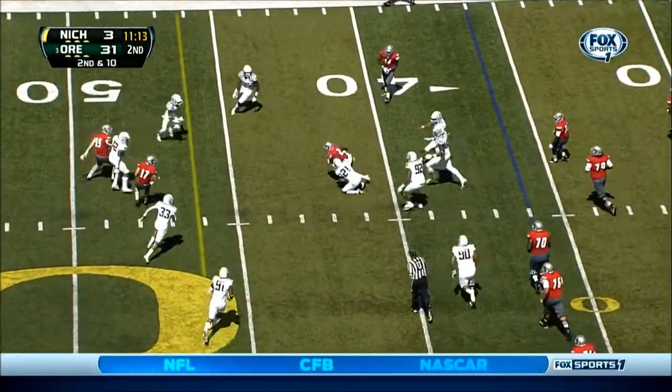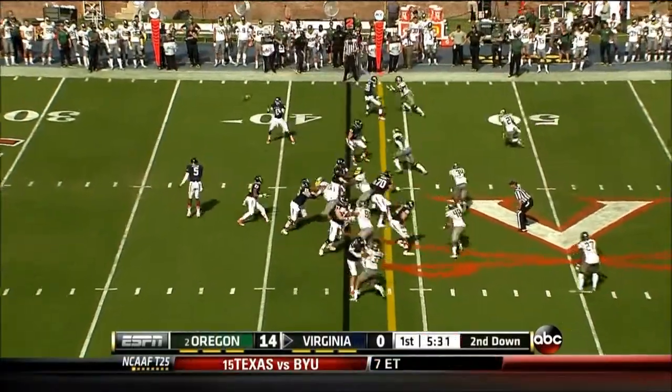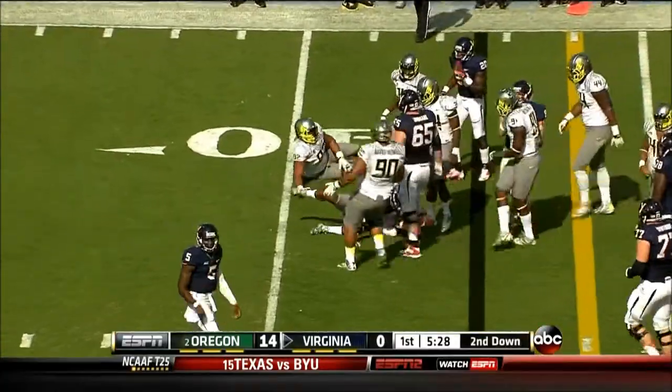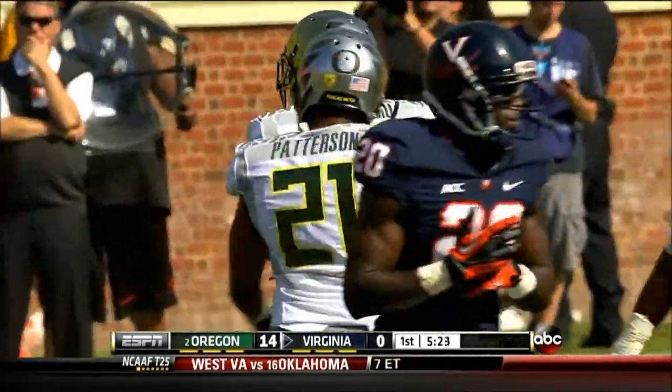Anderson rolling out throws, completes the pass to Eric Buchanan. He looks pretty good right now — totally calm and in control. This to Darius Jennings. A little flanker screen and they can't get anything out of that one.